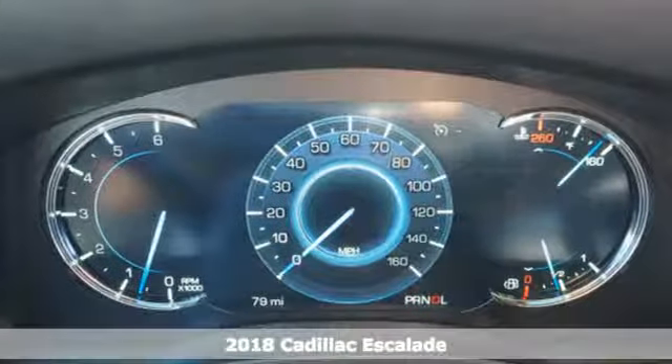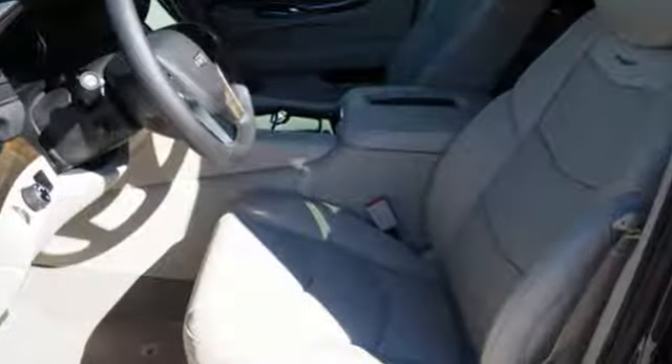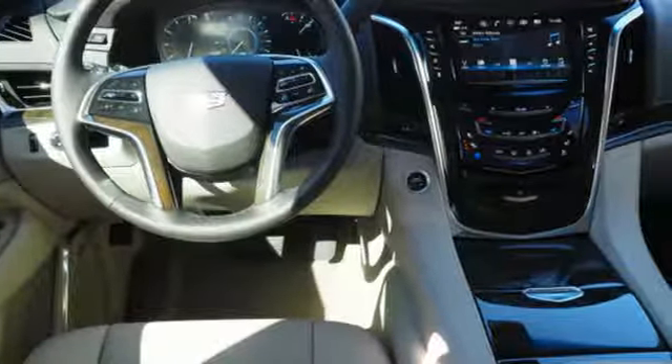It's why driving this Escalade may be the highlight of your day. Beginning with the convenience of the hands-free liftgate and adaptive remote start, to the memory package that feels like a warm and familiar embrace, this Escalade welcomes you.